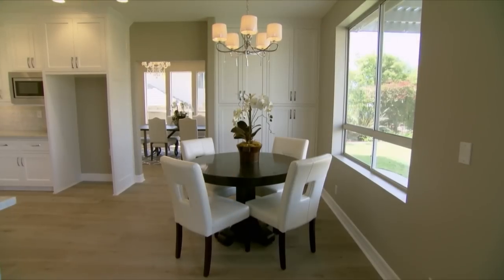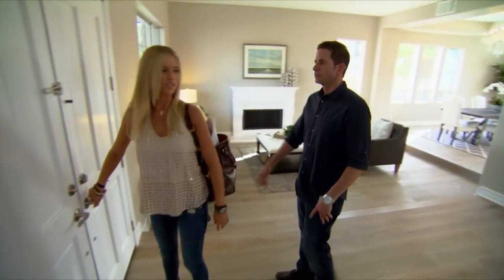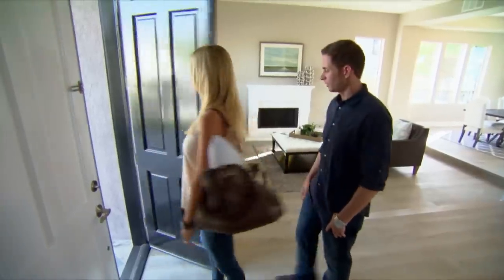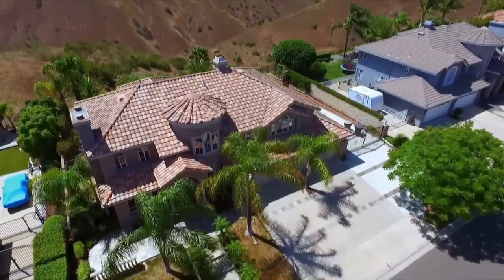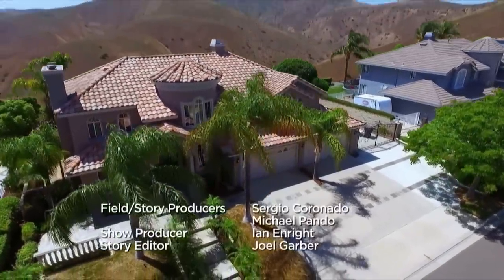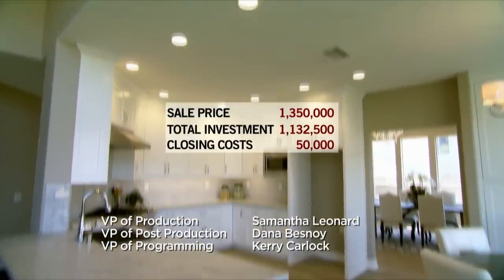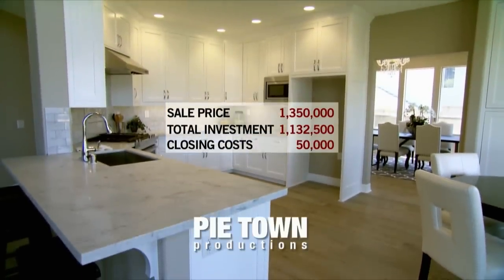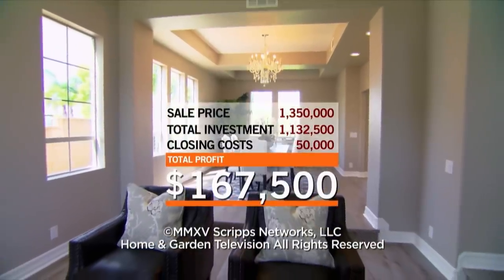The feedback we got was insane. I think someone that walked through here today is going to be our buyer. All it takes is one buyer to want the house. After 10 days on the market, we received and accepted a full-price offer. If this deal goes through, we can walk away with just over $167,000 in profit — one of our biggest successes yet. Time to find another house to flip.